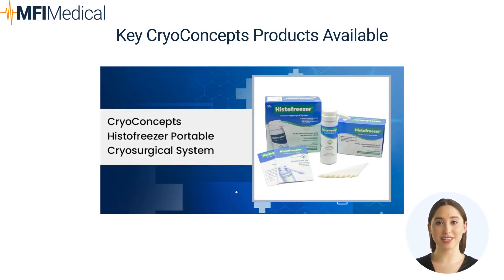2. CryoConcepts Histofreezer Portable Cryosurgical System: a non-invasive option with quick treatment times. It treats nine types of skin lesions, including warts and benign lesions, and is popular among primary care and dermatology professionals.